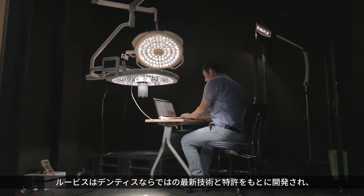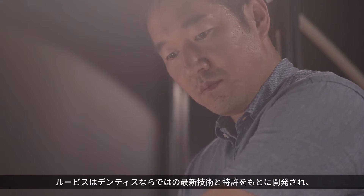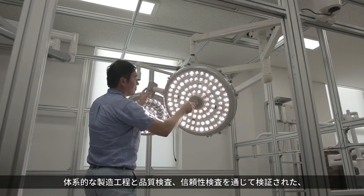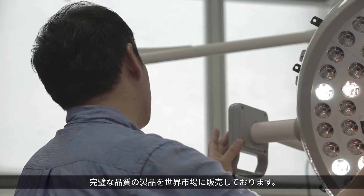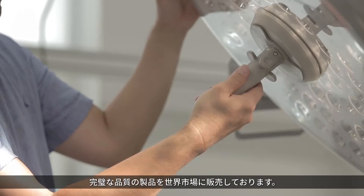Luvis has been developed based on Dentist's own unique advanced technologies and patents. Only products with perfect quality, proven through the systematic manufacturing process, quality inspection and reliability tests, are supplied to the world market.